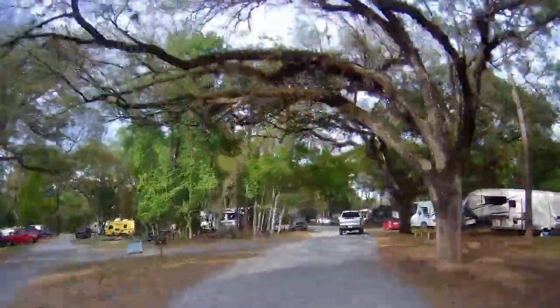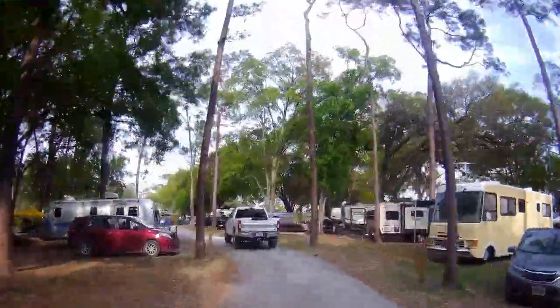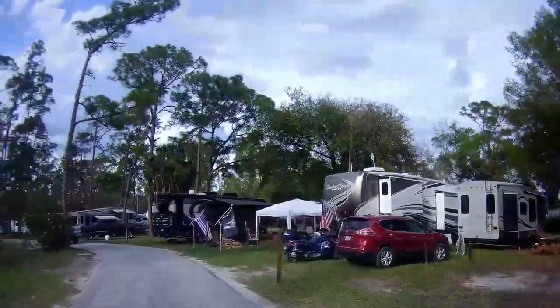We had our Google Maps set on no tolls or highways for a scenic route into the campground — this was a mistake. The directions took us into the back entrance, down a horrible washboard road. We do not recommend this. Luckily, nothing broke or fell out of the cabinets.